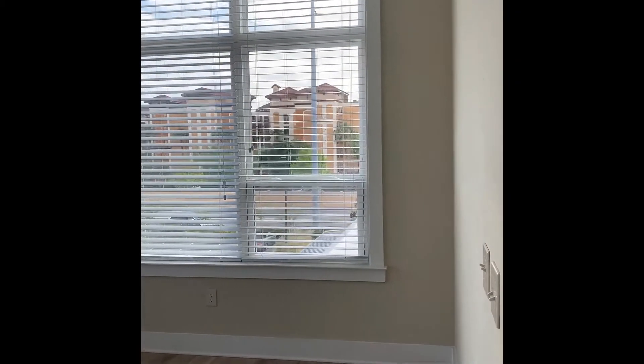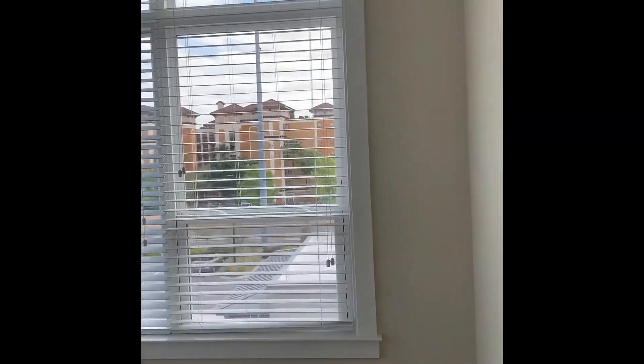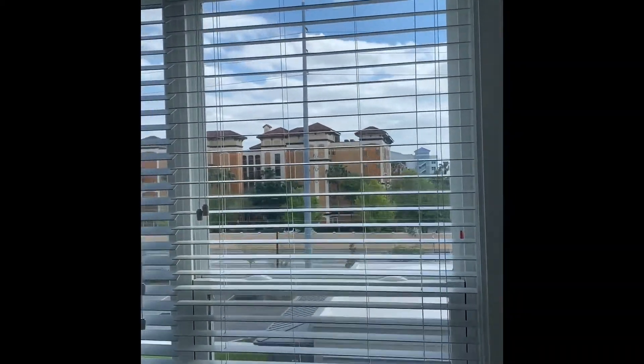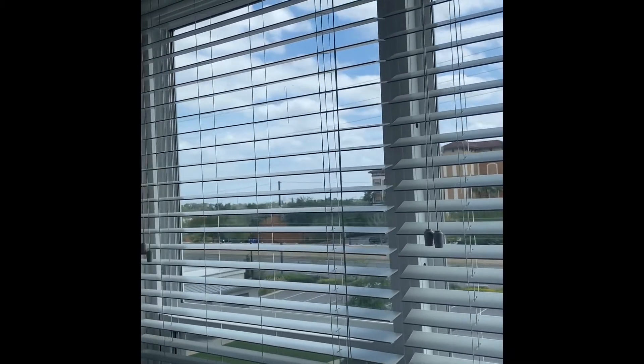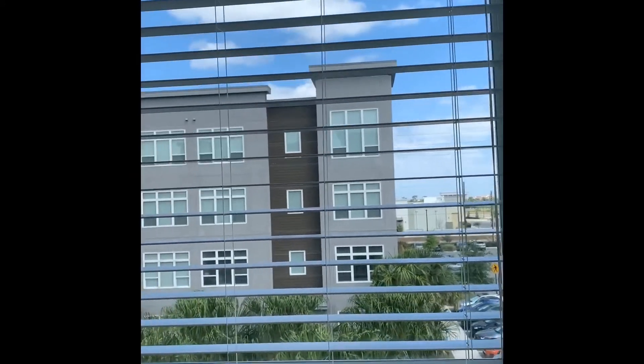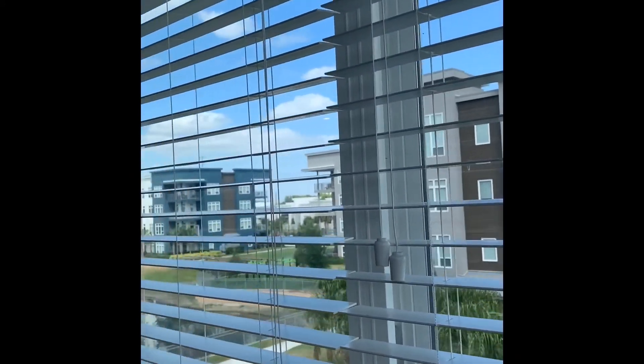If you are interested in this apartment or any of the apartments we have available here at Solstice Apartments in Orlando, please give us a call at 407-584-8867, or you can go to our website at solsticeorlando.com where you can schedule a FaceTime tour with one of our leasing professionals or request more information.